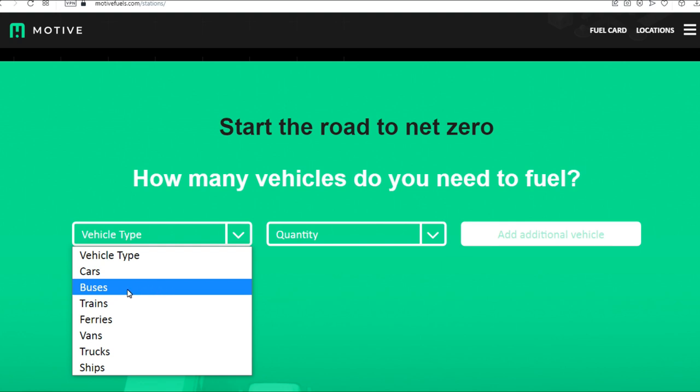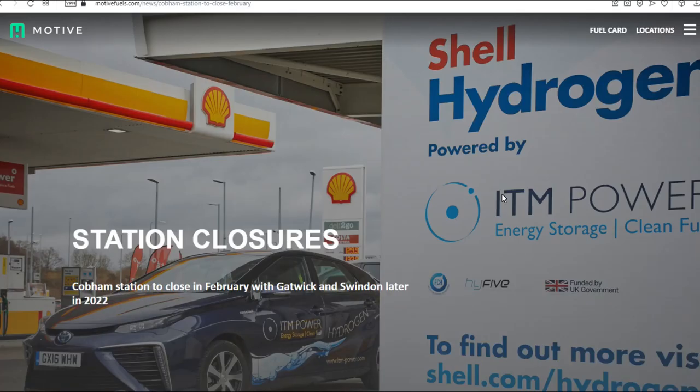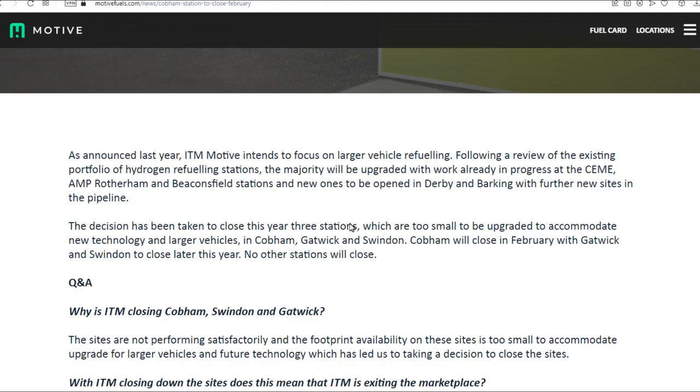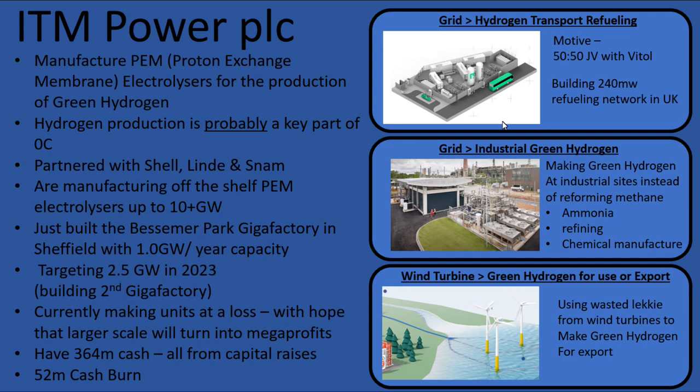Something I noticed on their website was the station closure section. There was great fanfare when there was a partnership with Shell for ITM Power to install electrolyzers at different Shell garages — the idea being that if loads of people started driving hydrogen cars they'd be filling up at these Shell garages. It seems that some of these Shell garage locations are closing down, so that doesn't really bode well for the use of hydrogen in cars. This is one of the three main use cases for their products which doesn't actually seem to be going that well. However, they have set up the joint venture with Vital and they're going to be building 240 megawatts of electrolyzers, kind of at a loss, to try and create a market.